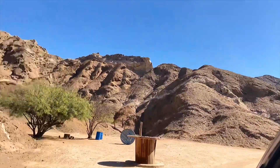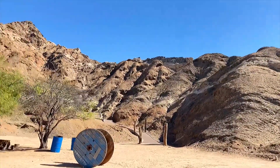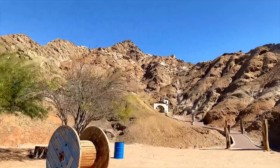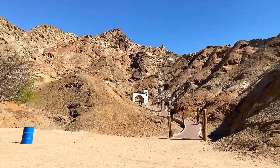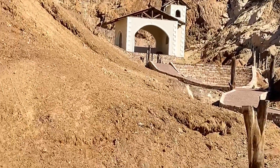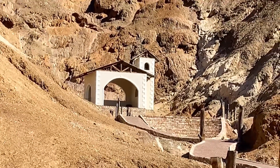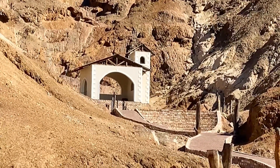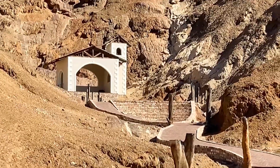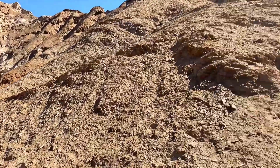Here you should start to see the chapel. Let me zoom in for you. Isn't it just pretty? It's prettier at the foot of the mountain - it is truly beautiful, amazing, truly spectacular.